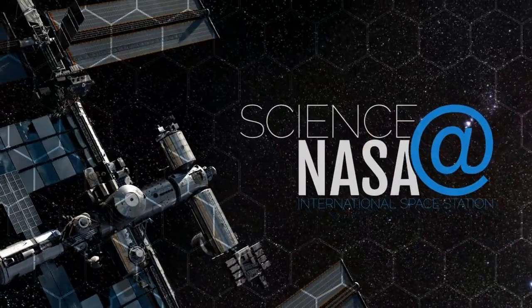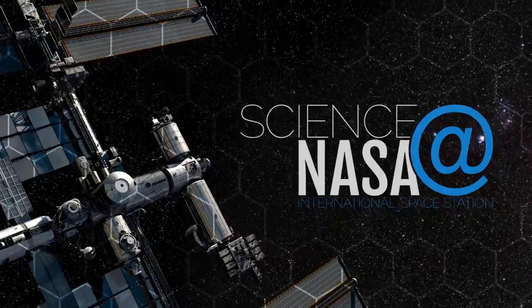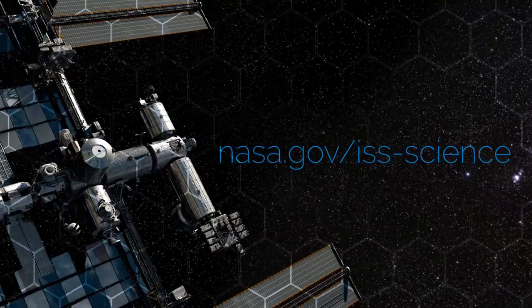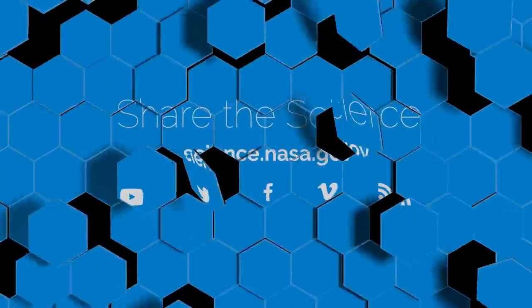For more science from the International Space Station, go to www.nasa.gov/iss-science. For more information about how the promise of future exploration is transforming today's technology, visit science.nasa.gov.